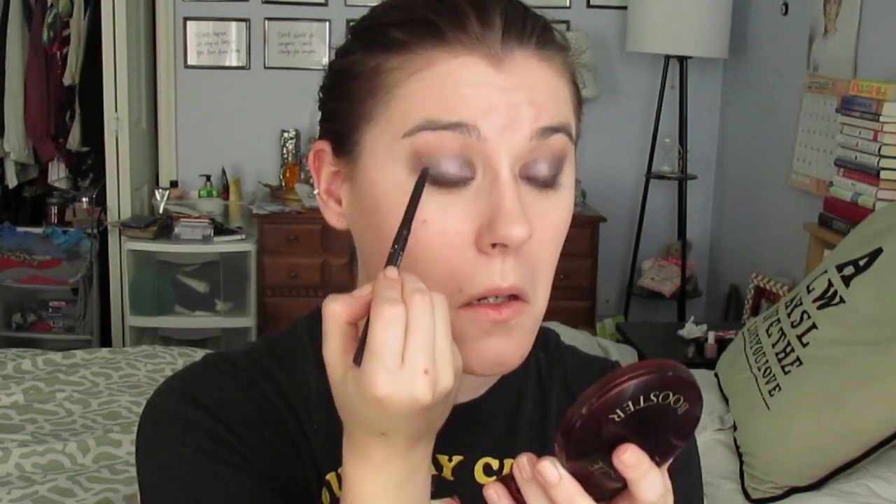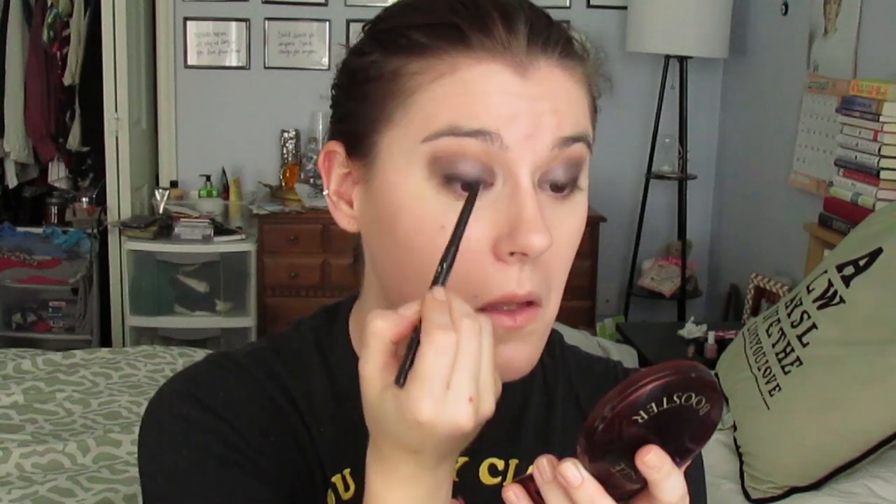Then I use the Stila Stingray Smudge Stick liner on my tightline. I hold the mirror down and sort of open my eyes, wiggling the liner in between my lashes from underneath to go on the upper waterline — it makes it a lot easier than looking straight into a mirror. If I was using this for nighttime I'd also go on my waterline, but today I'm going to put a nude liner there instead.